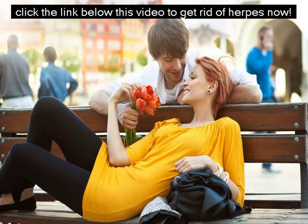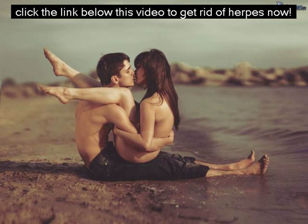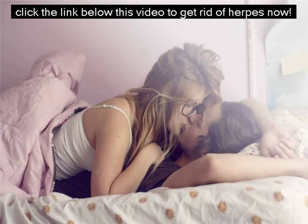The worst part is that the relief that you get from these creams and medications is only temporary. There is no denying that everyone who has herpes would like to completely eliminate it from their bodies. If you have for a long time been suffering from herpes and you would really like to get it out of your body, check out the Ultimate Herpes Protocol program today.